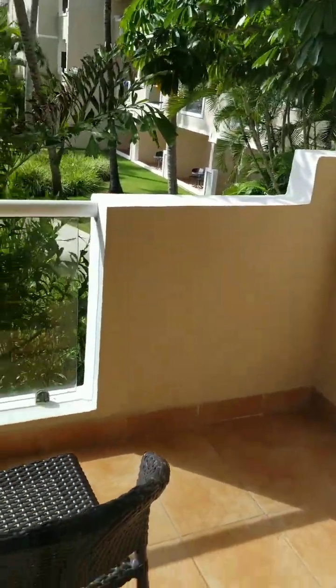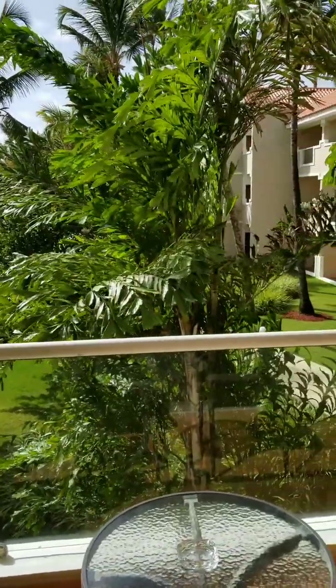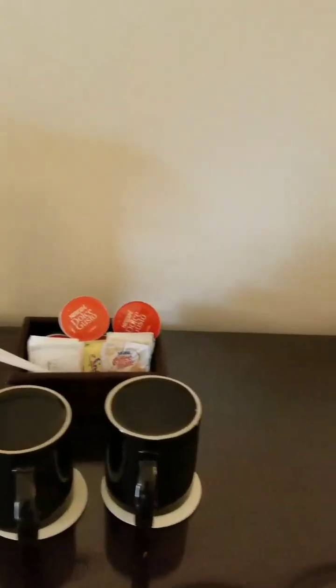Here is our first balcony space. You can see out to the pool and everything — it's going to be really nice at nighttime, I'm so excited just for our room. And then over here you have your coffees, just like your standard hotels.